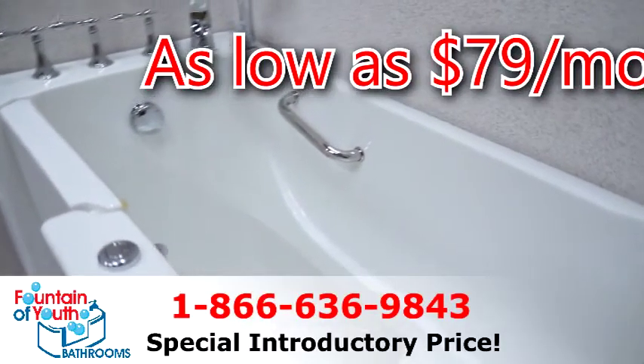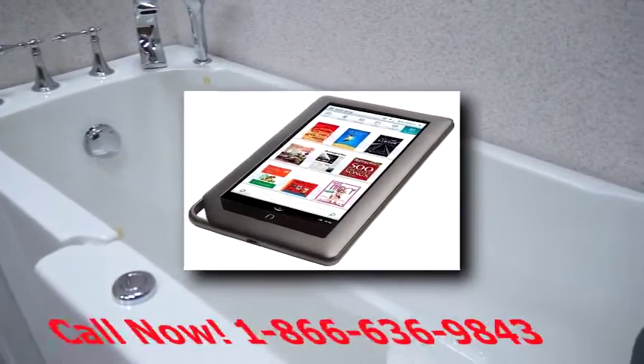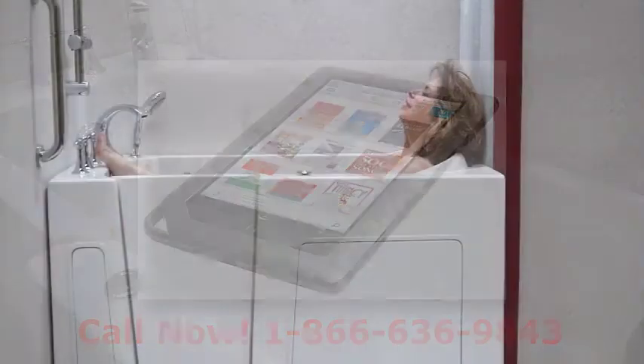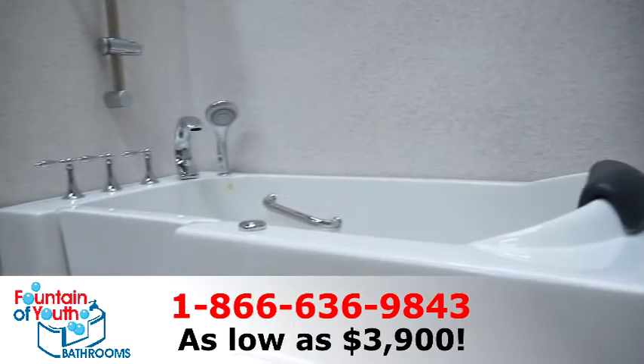Order your professionally installed walk-in bathtub today at a special introductory price. Call now and receive a free Nook HD with access to over a million books, movies, and magazines. Peace of mind bathing at a special low price and a free Nook when your tub is installed.